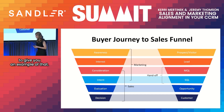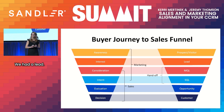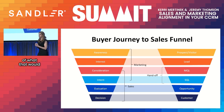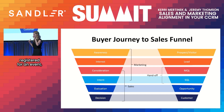Here's an example. We ran a campaign at Sandler — a sales leader training. We created a checklist to download the keys to successful sales leader training. A lead downloaded the checklist. Marketing followed up and invited them to a sales leader training experience. The lead registered and attended the training. In marketing's mind, this lead had engaged in three meaningful ways: they downloaded materials, registered for an event, and attended an event. We considered this a marketing qualified lead and handed them over to sales.